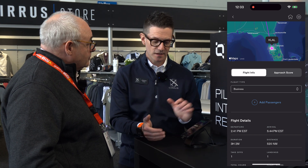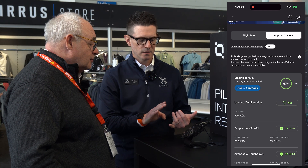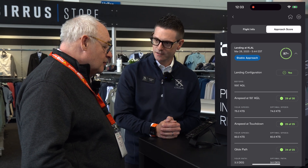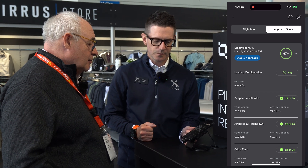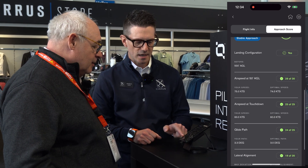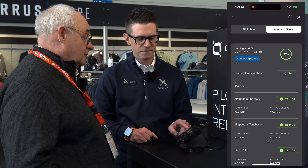Approach score is one of our most exciting features since we launched, which is in beta form. This grades the last 500 feet to landing. We want to make sure our pilots get good feedback even when their instructors leave their side. This shows them how well they did in terms of airspeed over the numbers, airspeed at touchdown, glide path, lateral alignment, and where they configured before 500 feet. I should state that this is in the US only at the moment, but we're working to make this available worldwide as soon as possible.